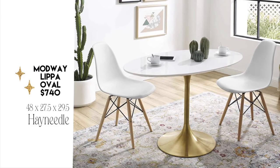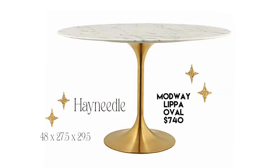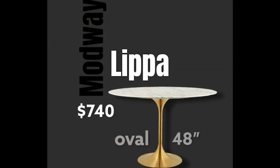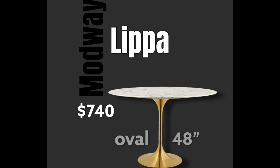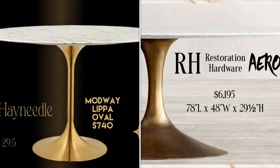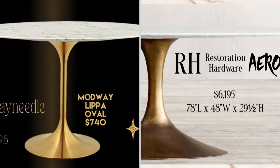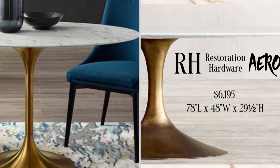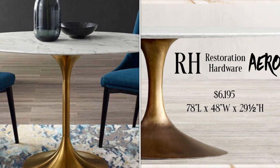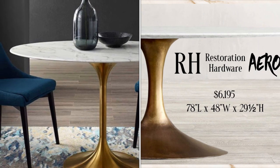Let me introduce you to the Modway Lippa Oval Dining Table. This comes in at $740 and is much more affordable than the larger Lippa, which is 71 inches wide — this one is 48 inches wide. Modway's Lippa Oval Dining Tables are a great dupe for Restoration Hardware's Aero Dining Table. While the Modway Lippa has an artificial marble top but an authentic brass pedestal, the Restoration Hardware version has a very high-quality marble top with the brass pedestal, which is a little more substantial and actually a very heavy table.